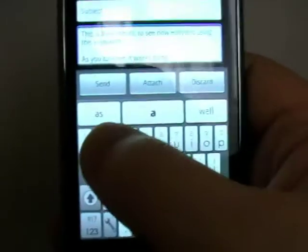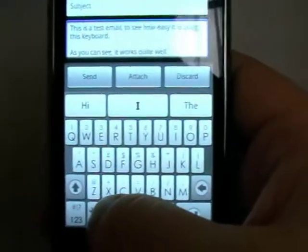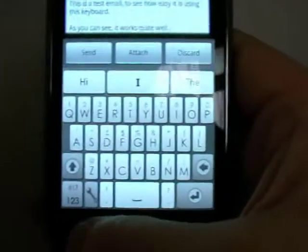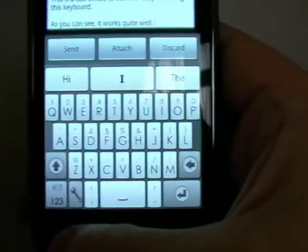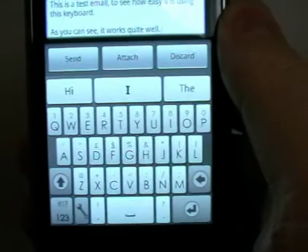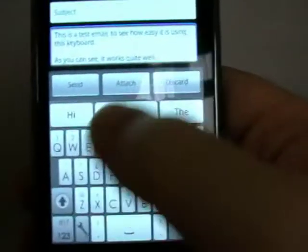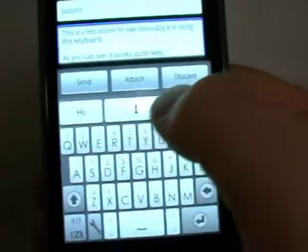It works quite well, as you can see. I do like it, and I've seen videos on YouTube showing how this keyboard is quicker than the regular keyboard — the chap is punching away and hitting the thing — but I just find myself too much looking at these three suggestion boxes.